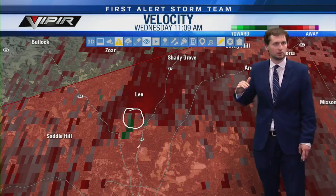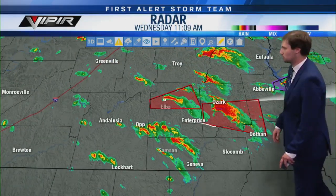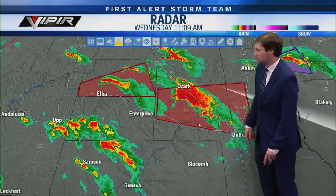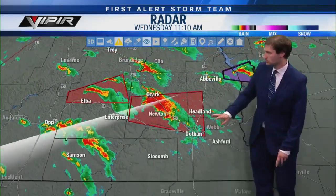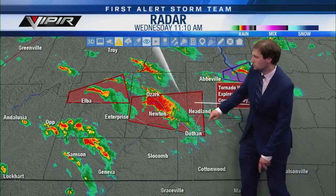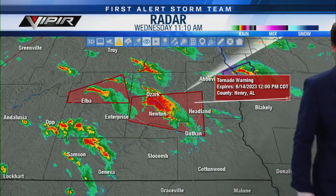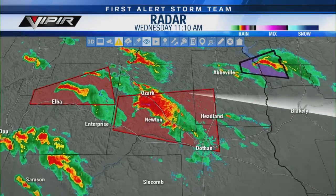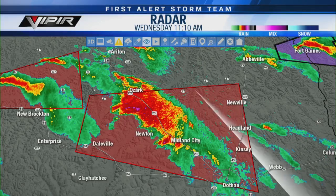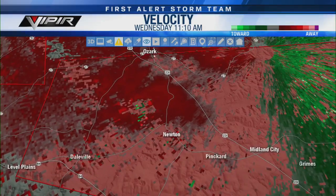Another tornado warning — this one heading into more populated areas. These storms are really starting to wrap up now. This is turning into a spring-like day. Zooming out: we have a new tornado warning for southern Dale County, southwestern Henry County, and northwestern Houston County until noon. The National Weather Service says it's a severe thunderstorm capable of producing a tornado near Daleville. This one will be a little more difficult to pick out because of how close we are to the radar site.